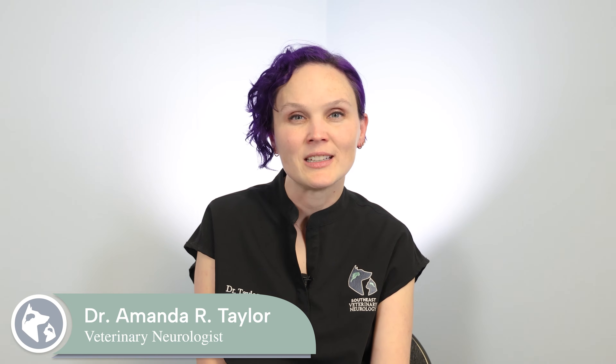Hi there, I'm Dr. Amanda Taylor. I'm a neurologist at Southeast Veterinary Neurology. I'm here to talk to you today about feline infectious peritonitis, or FIP.